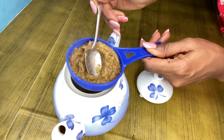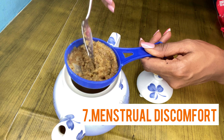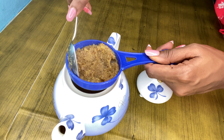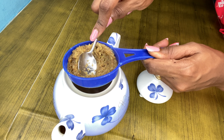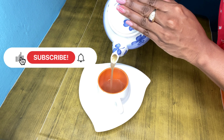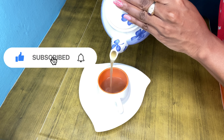Relieves menstrual discomfort — this one is for all women suffering from menstrual cramps. Try soaking a towel in warm ginger tea and apply it to your lower abdomen. It may help relieve the pain and relax the muscles.